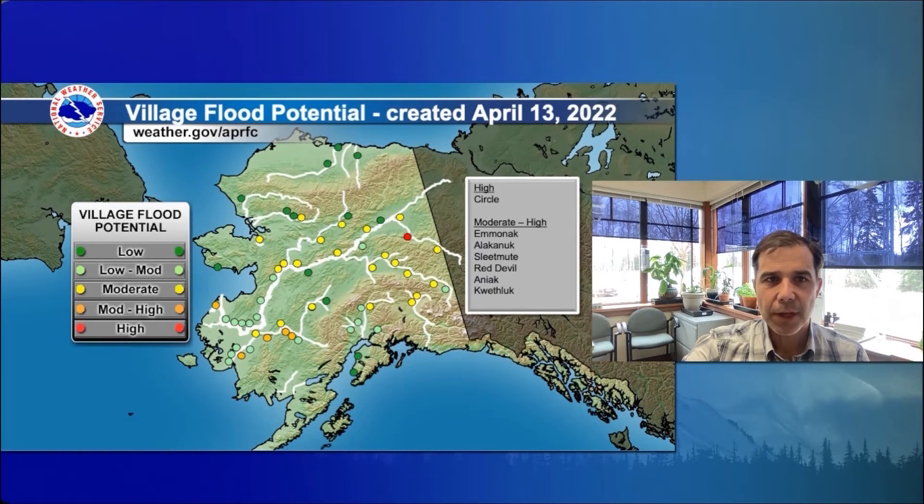If we look at our village flood potential or likelihood of flooding from snowmelt and ice jams, we've got a map showing along our larger rivers that the likelihood of flooding ranges from low to moderate to high depending on location. The one community highlighted with high flood potential is Circle — even on an average year, Circle is more likely to flood due to ice jams given where it's situated next to the Yukon River and how low it is compared to the river. Other communities with moderate to high potential are Emmonak and Alakanuk on the lower Yukon River, Sleetmute and Red Devil on the upper Kuskokwim, and Aniak and Kwethluk on the middle to lower Kuskokwim. It doesn't mean a flood will happen — it just means this is definitely a year to prepare and be ready for both ice jam and snowmelt flooding.